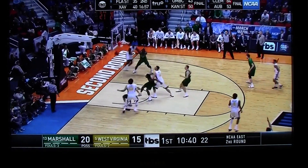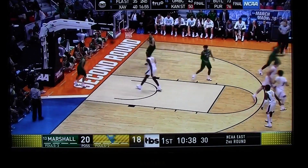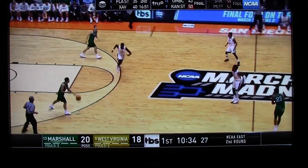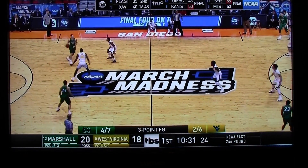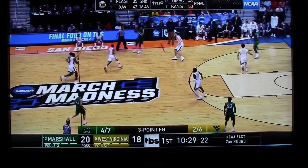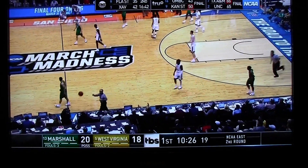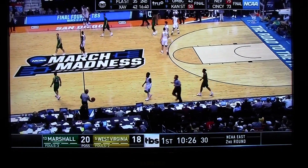And now Bolden takes it and drills it. Nice job working off the screen. Beetle, the sophomore from Covington, Kentucky — just across from Cincinnati. Back to the 1-2-2. Williams — first time they look rattled by the pressure. Two-point game.